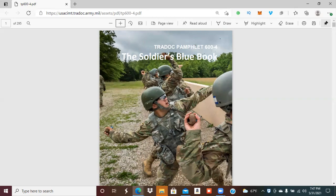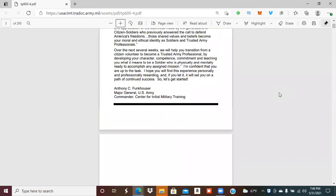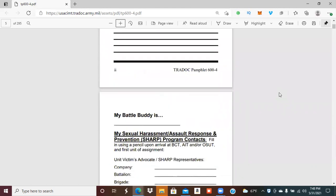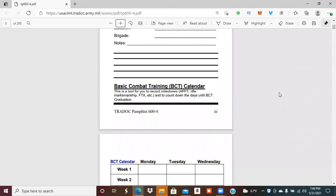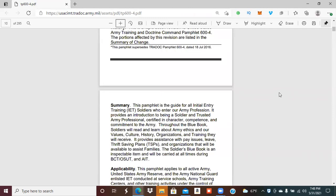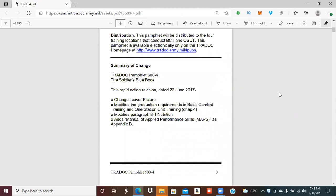The Soldier's Blue Book is an inspectable item and will be carried with you at all times. Each installation will dictate the criteria for inspectable items, but the blue book and your skill level one book are the two books you receive in reception before you ship off to basic training. There are about ten chapters. You can buy this book on Amazon or Barnes and Noble — make sure it's an updated version — or you can download it for free to your iBooks or whatever phone you have.